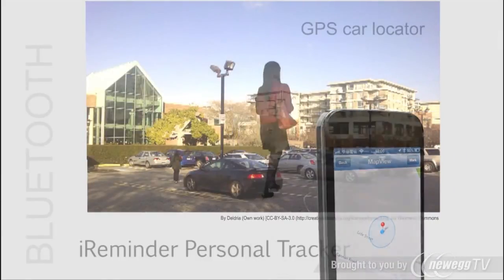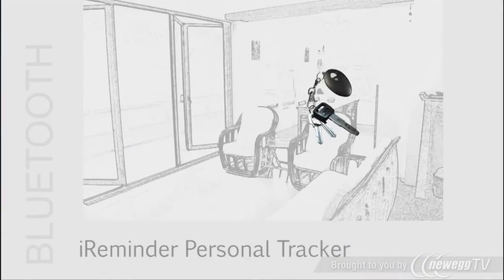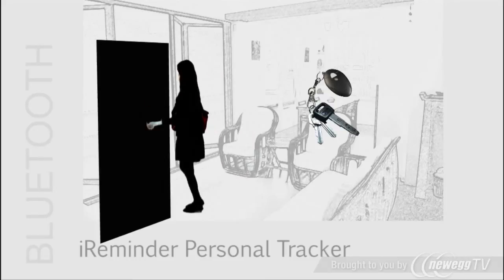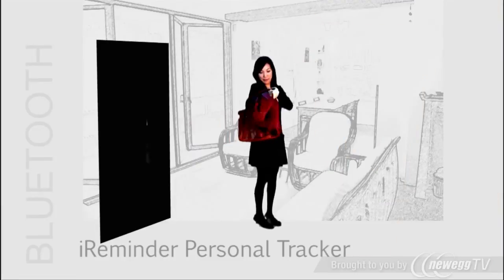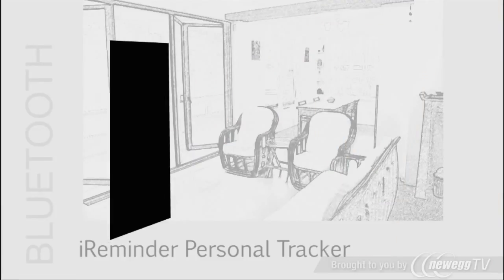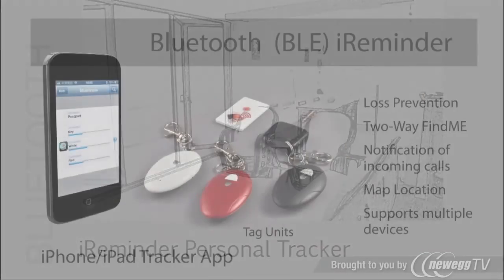Find your car using the GPS map. And never leave home without it. The Bluetooth iReminder — it's your buddy, your personal tracking system.